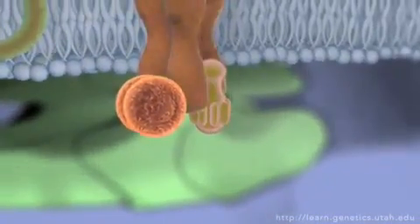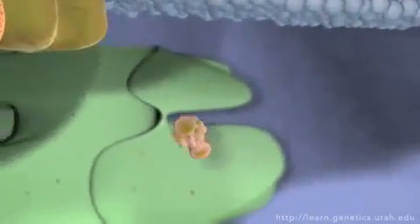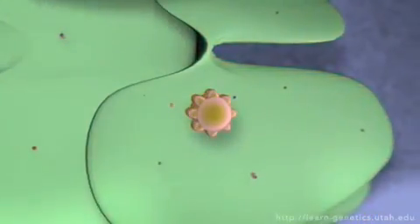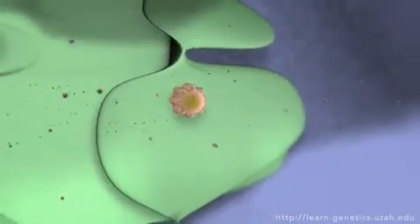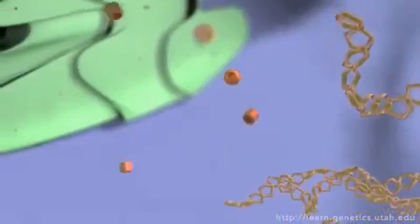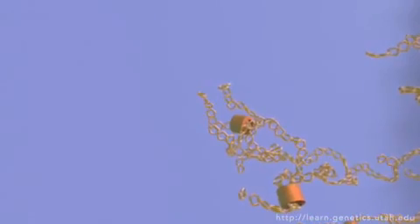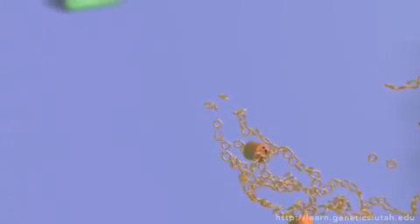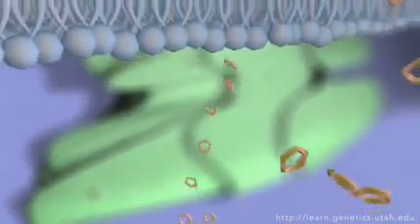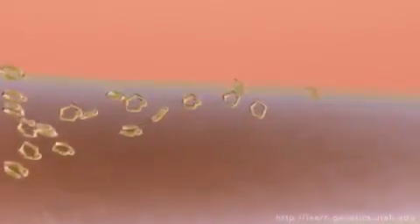The signal passing machinery inside the cell can look and work very differently depending on the intended effect. Here we see a signaling cascade that results in the release of energy molecules. Once liberated, they are sent on their way via the bloodstream to power cells in another area of the body. When this tiny domino effect is triggered inside cells, some amazing things can happen.